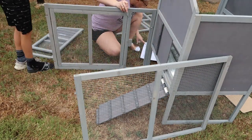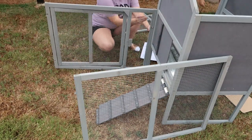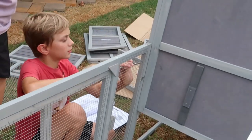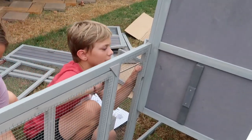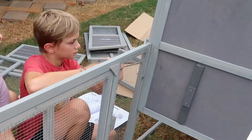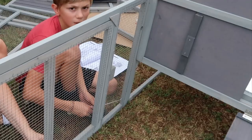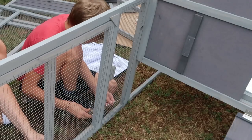I really like how this coop has a pullout drawer underneath their roost so it's going to be really easy for cleaning. There's also plenty of access areas — doors and things to get into the coop and into the run for cleaning.